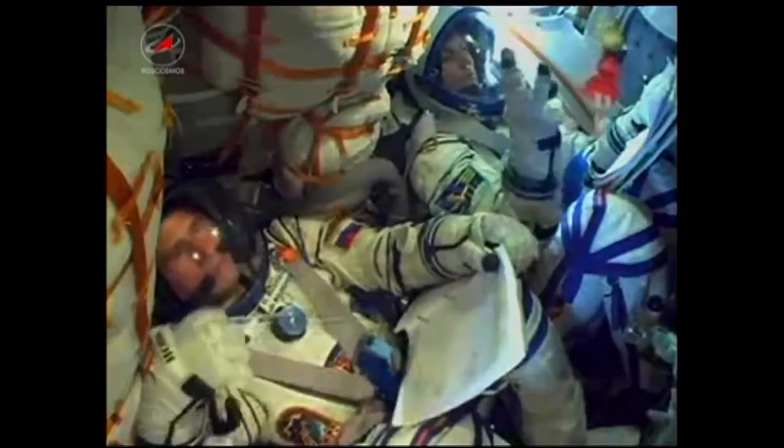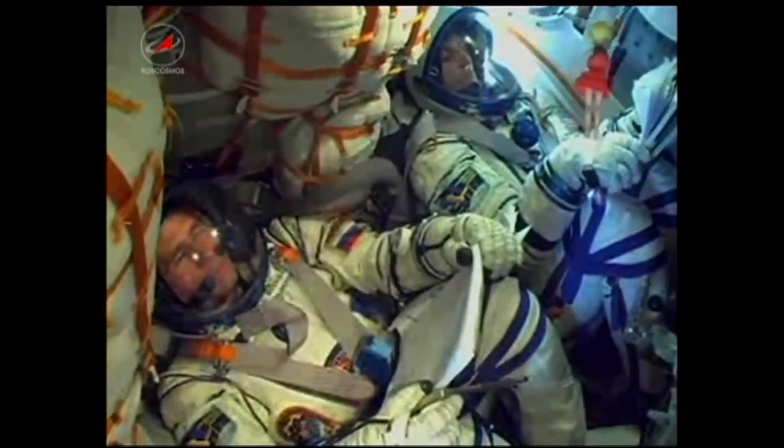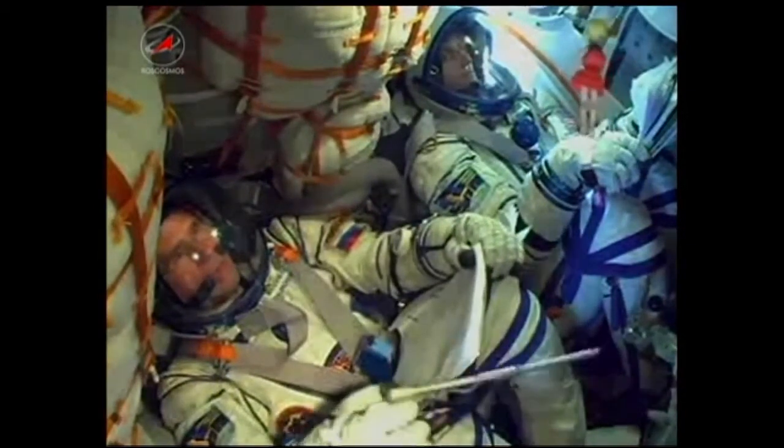180 seconds into the flight, the vehicle is stable. 3 minutes 12 seconds into the flight, the Soyuz is now traveling at a speed of about 4,700 miles an hour.